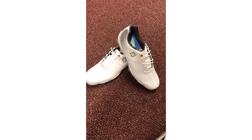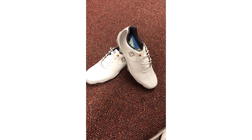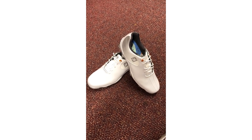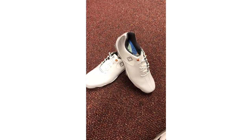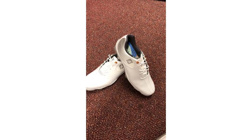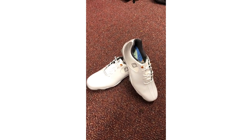We've got the new Footjoy Helix, which has taken over from the DNA. These are a prime quality shoe, so they're selling for £149. Amazing quality leather, really comfortable, and they drop your centre of gravity very low to the ground when swinging the club.